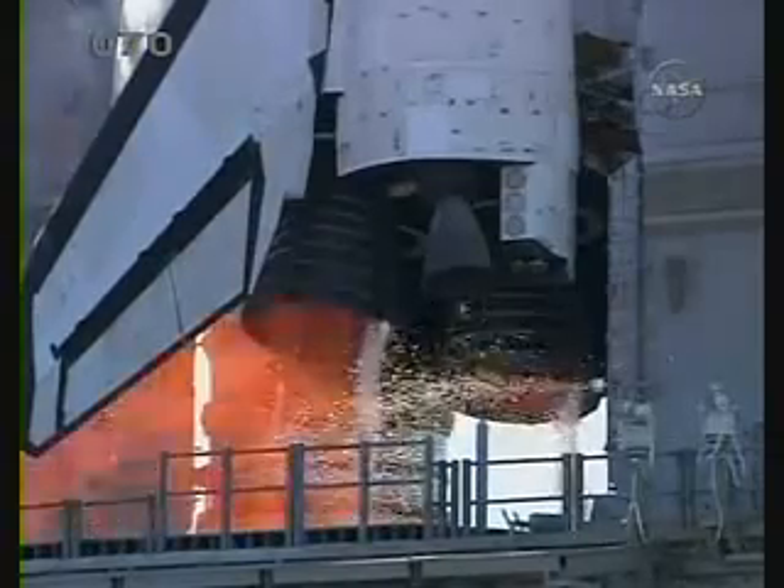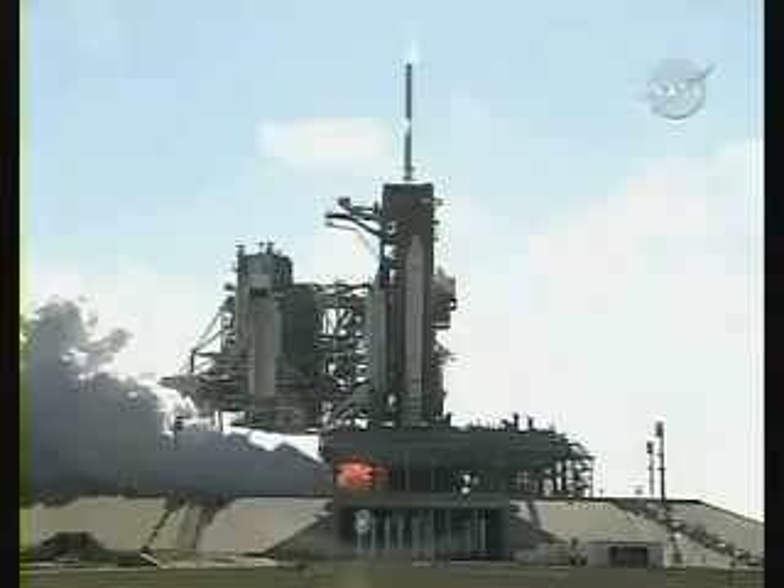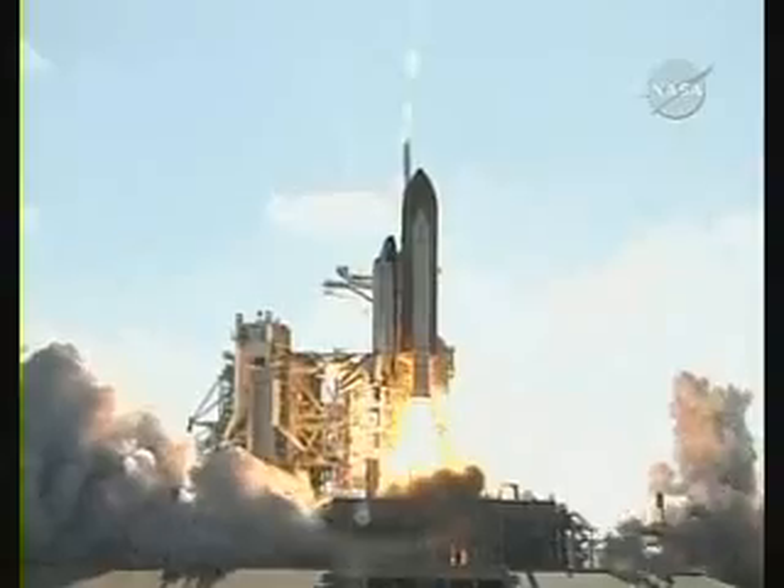7, 6, 5, 4, 3, 2, 1. Booster ignition and liftoff of shuttle Discovery.